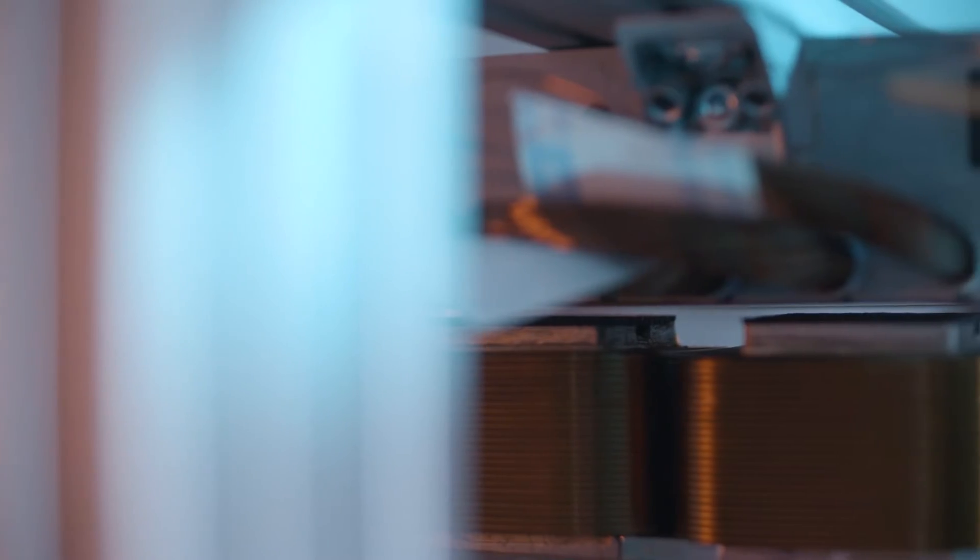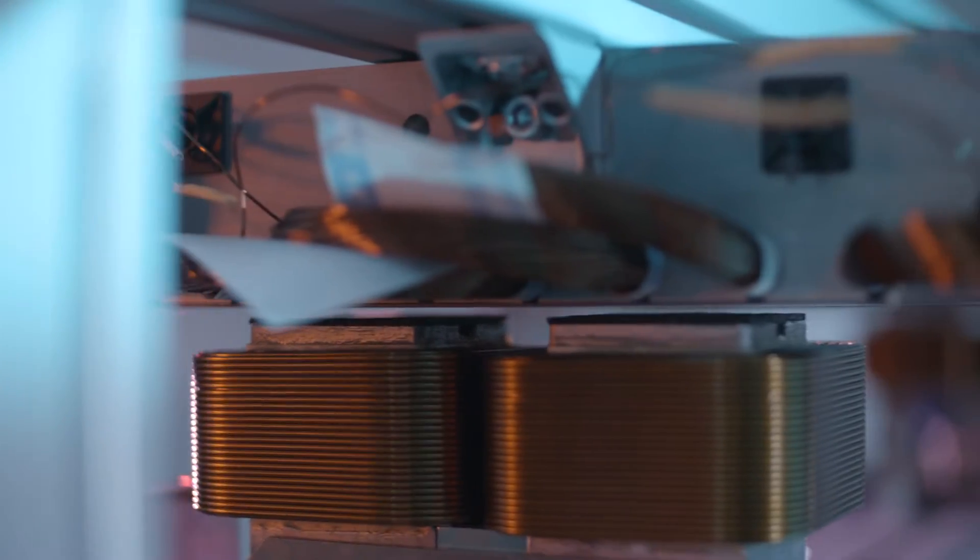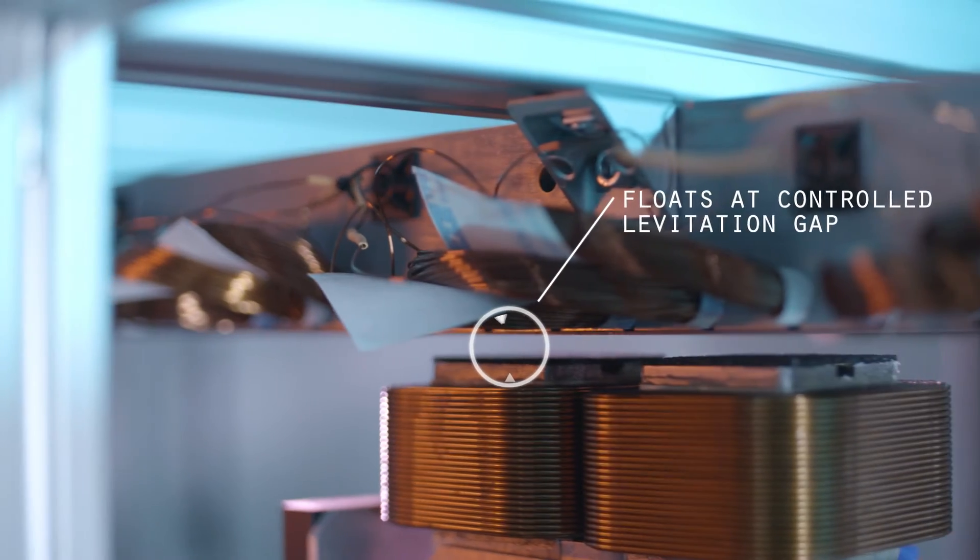The propulsion is all external. What we do is inside our track, which is a steel beam, we have these slots running through the track and through these slots we wind windings for electric coils. By powering those coils in a specific way we are able to exert a force on the vehicle.